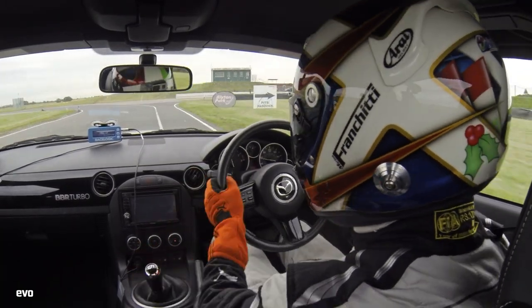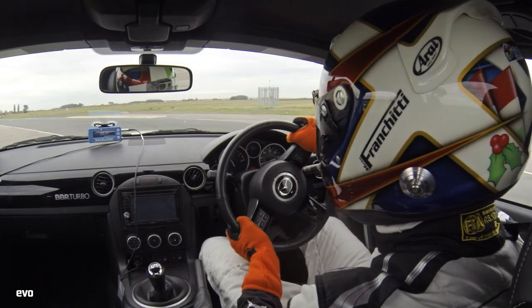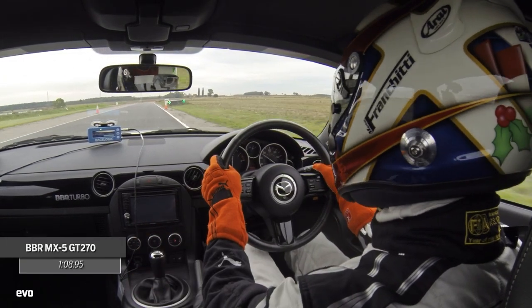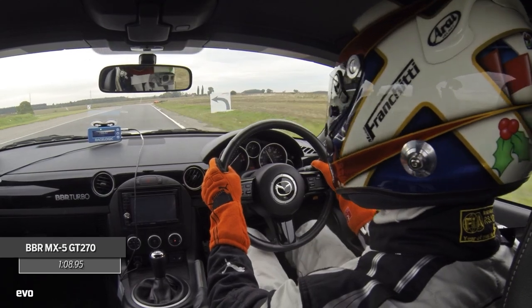By the time we're finished with the MX-5, the tyres are dead, but the sacrifice was worth it. All of us, to a man, love driving this thing, and Merino logs a decent lap of 1:08.95.